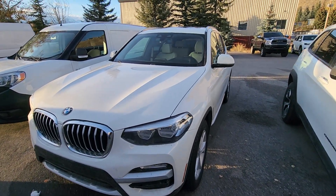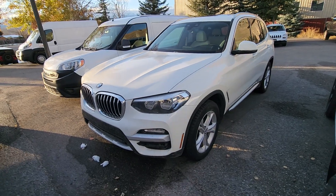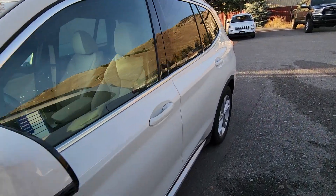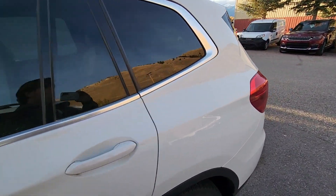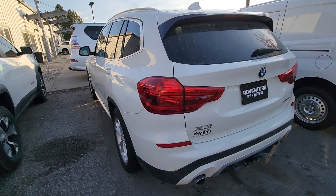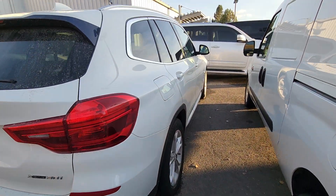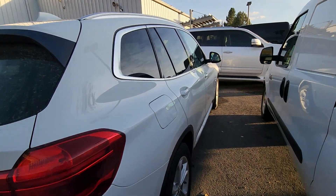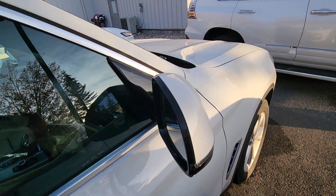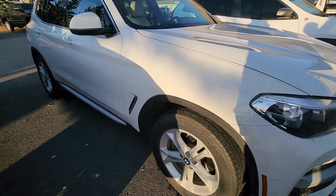I wanted to take a quick video of our BMW X3. This is a one-owner car, local here in Jackson. Took it in on trade from a lady here who took really good care of it. It's super clean. All-around, well-cared-for vehicle.